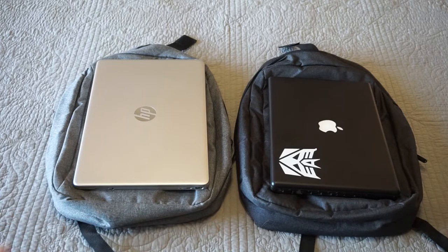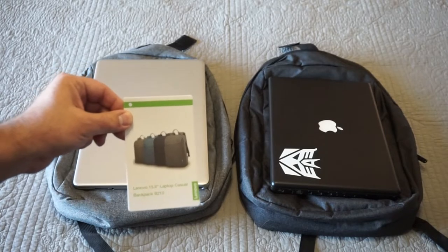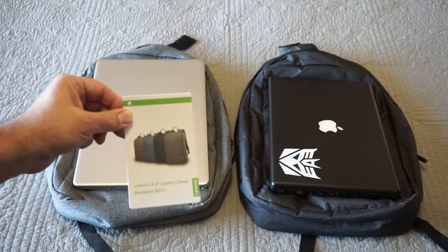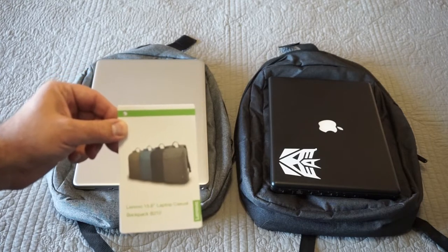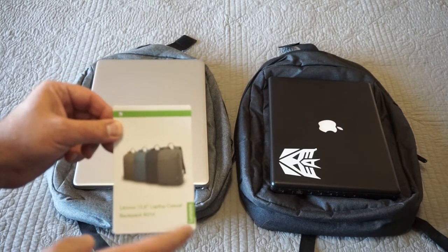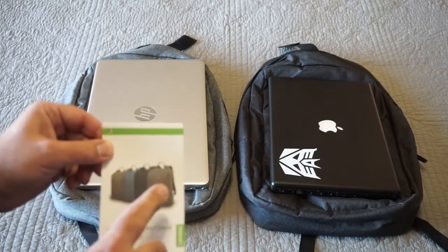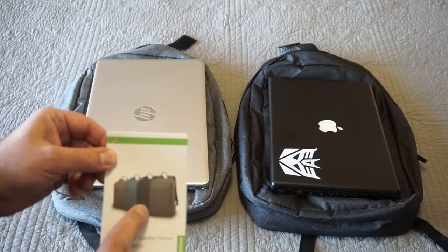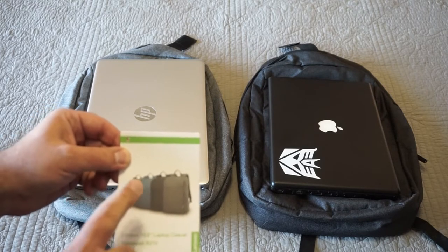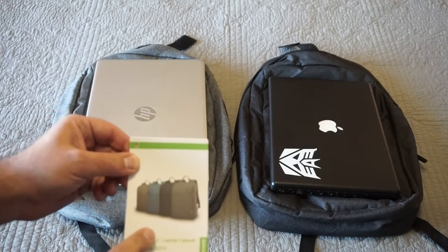Doing the filtering over at Amazon brought me to the Lenovo B210 backpacks. This is probably hands down the least expensive padded decent laptop backpack you can find on Amazon. It's called the Lenovo 15.6 inch laptop casual backpack B210, available in woven gray, ash, navy blue, and camo green. They sell for $15.49 at Amazon.